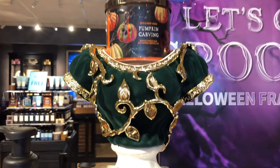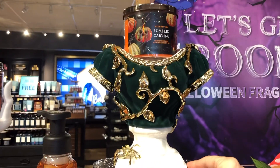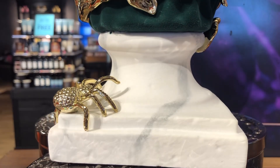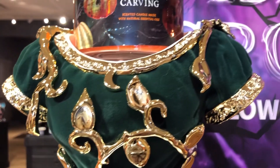Hey guys, I'm in Bath and Body Works and I thought that I would show you the witch's bust. I had to pop in here because the Bath and Body Works music is crazy loud.